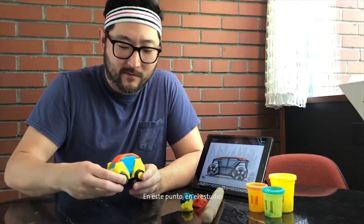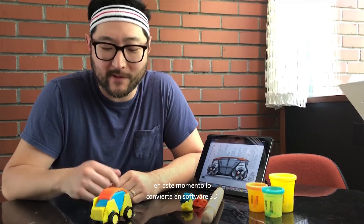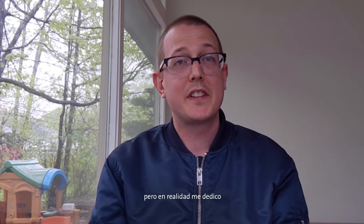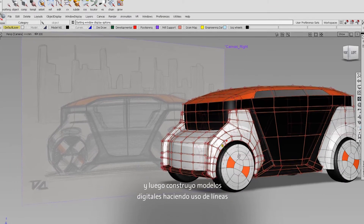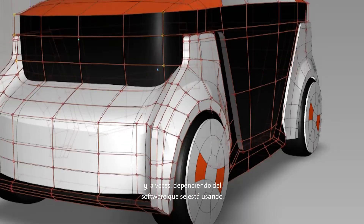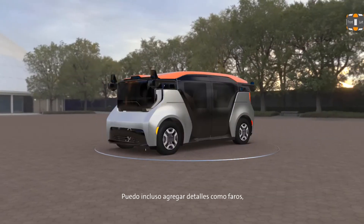Here we have the final model. At this point in the studio, we typically pass off the model to a digital modeler — we get a scan of the model, and the digital modeler translates it into 3D software. Hi everyone, it's me, Carl. Like Sam, I'm also a creative sculptor, but on the digital side. Everything I do is done on a computer. I work by looking at sketches from designers and building digital models using lines and surfaces to create the sketch in 3D digital space. This can really speed up the design process because I can quickly make changes, and sometimes — depending on the software — we can even make changes live and in virtual reality. I can add detail like headlights and quickly see which design we like best.